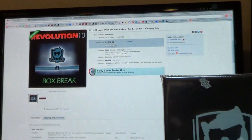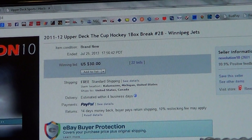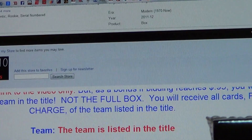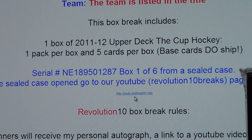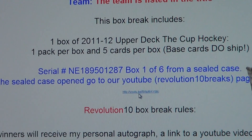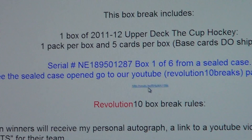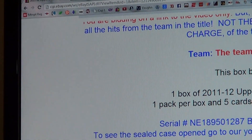I'll show you guys the last auction — that was the Winnipeg Jets, just like always. There's the serial number, box 106. There's the link to the box and the case being opened. Check it out if you'd like.